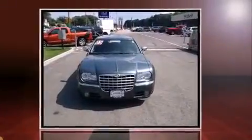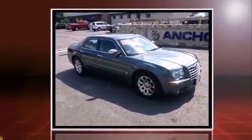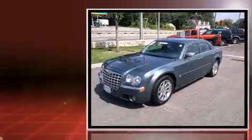Outstanding design defines the 2005 Chrysler 300C. It features an automatic transmission, rear-wheel drive, and a powerful eight-cylinder engine.